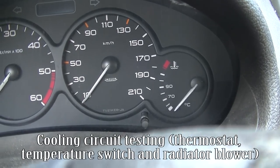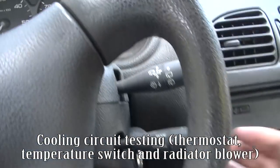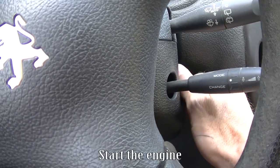Cooling circuit testing: thermostat, temperature switch, and radiator blower. Start the engine.